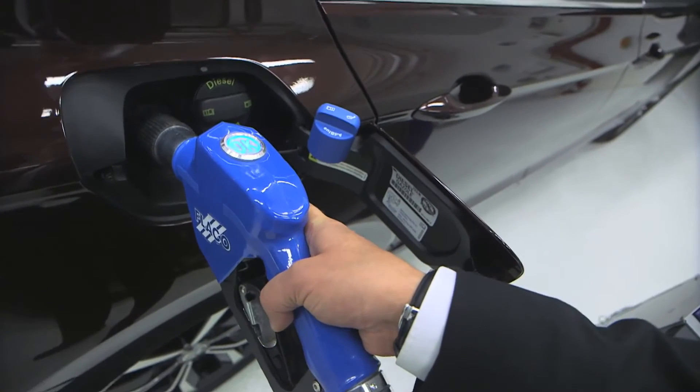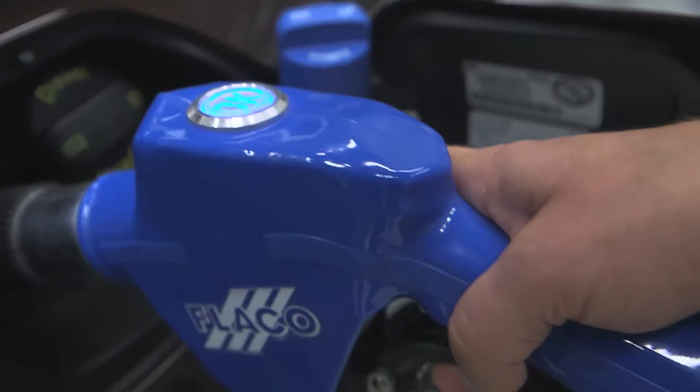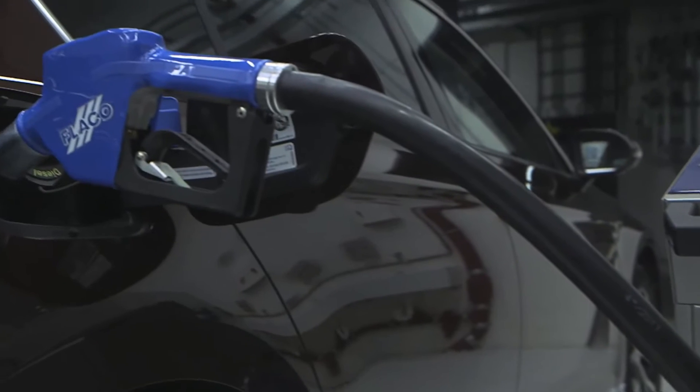As an alternative to refueling at gas stations with commercial dispensing valves, this is an opportunity to refuel our vehicles cleanly and quickly with a refueling truck. AdBlue is not a fuel additive; therefore there is a separate AdBlue tank.